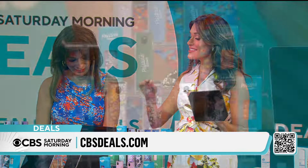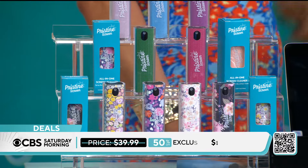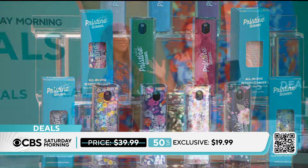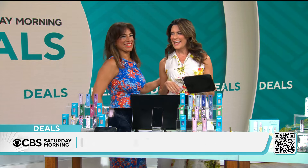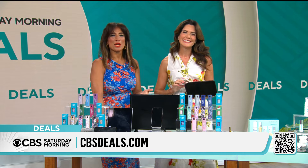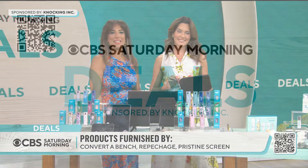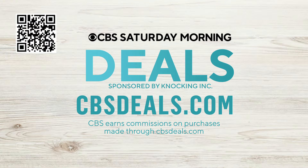A set of four at just $19.99 means you're getting these for under $5 each. Stock up now — that's an incredible savings of 50% for our CBS Deals customers. To buy anything you saw today, scan that QR code on your screen or head on over to cbsdeals.com.